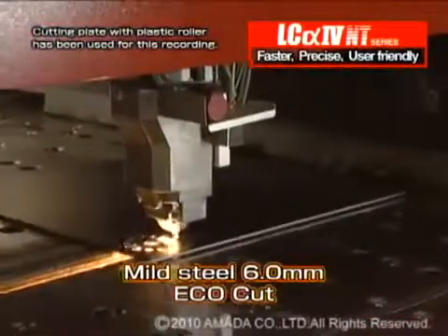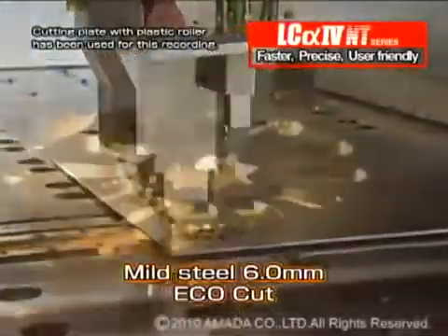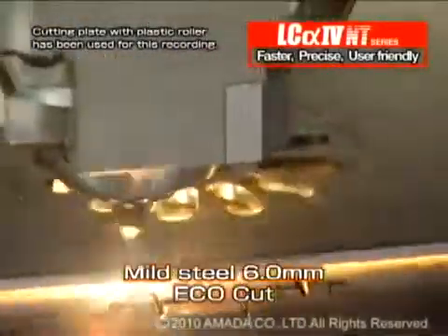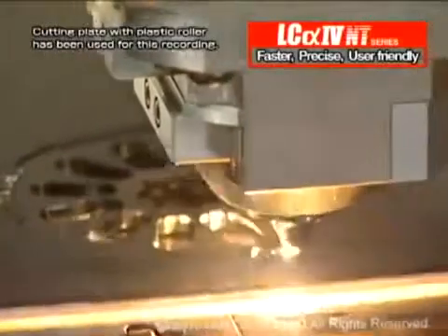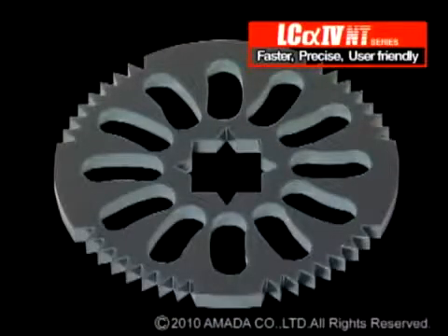Another feature of the LC-Alpha 4 NT series is echo cut. Echo cut enables high-speed cutting of up to 6mm thickness material at a reduced cost by using smaller diameter nozzles to limit the amount of assist gas needed.